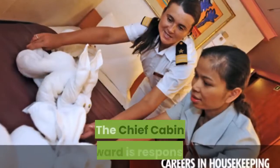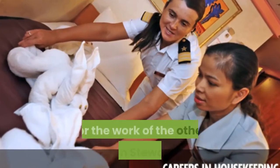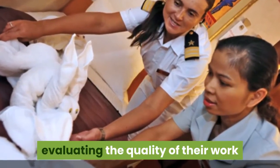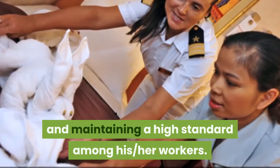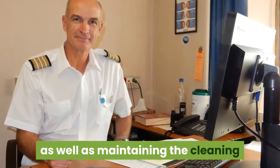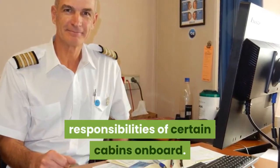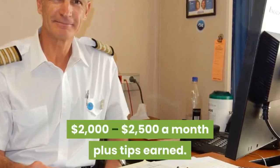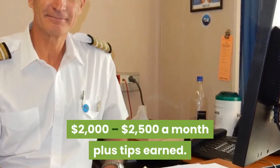Chief Cabin Steward. The Chief Cabin Steward is responsible for the work of the other cabin stewards, evaluating the quality of their work, and maintaining a high standard among his or her workers. The Chief Cabin Steward is a leadership role and works directly with the head housekeeper, as well as maintaining the cleaning responsibilities of certain cabins on board. Compensation for a Chief Cabin Steward is $2,000 to $2,500 a month plus tips earned.